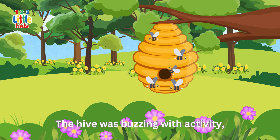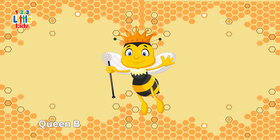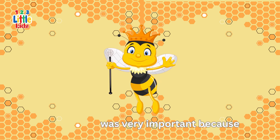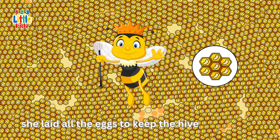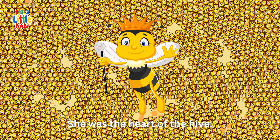The hive was buzzing with activity led by Queen Bee Bella. Queen Bella was very important because she laid all the eggs to keep the hive full of bees. She was the heart of the hive.